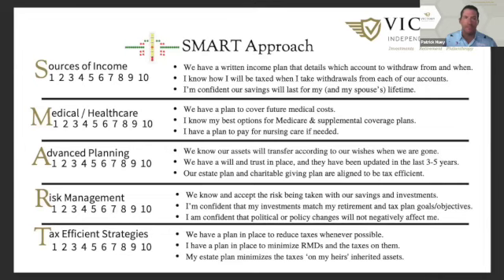Being on a glide path forward in retirement starts with a SMART approach — making sure your sources of income, medical and healthcare planning, advanced planning, risk management, and tax-efficient strategies all work together. That's the entire idea of the checklist we just went through, which is available to you. If you'd like it or want to ask me questions, feel free to email me at patrick@victoryindependentplanning.com. Thanks for checking in this week — I'll see you next Wednesday.